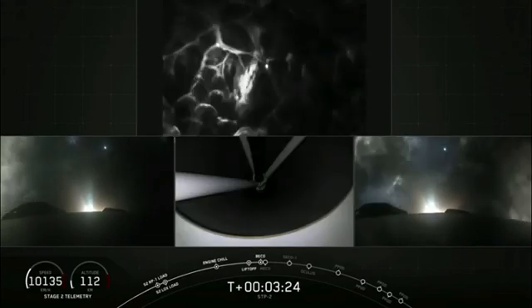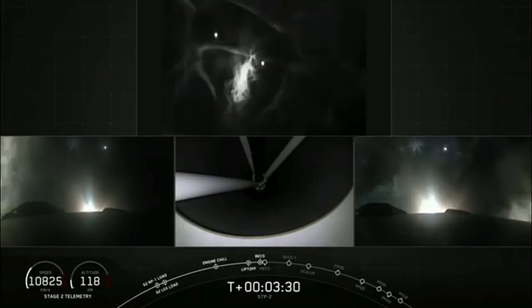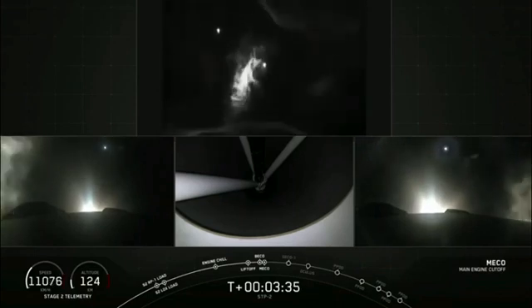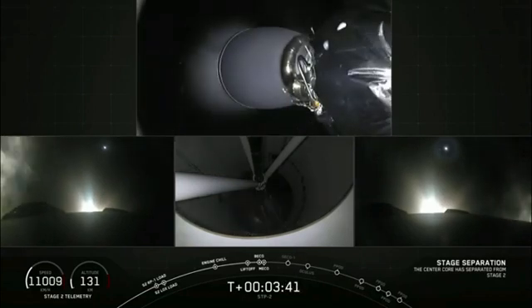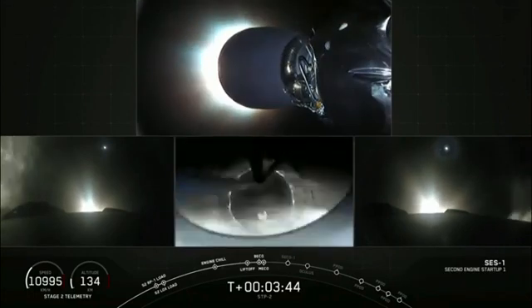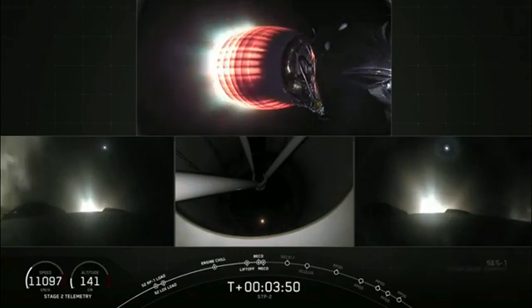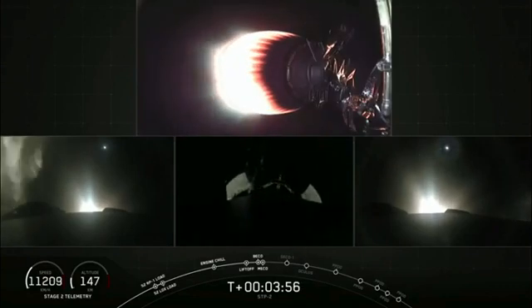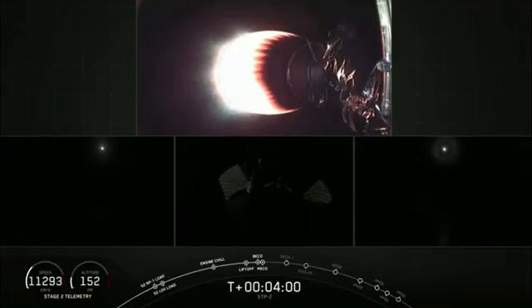Good views of the two side boosters under the thrust of three engines each, slowing down their velocity and coming back towards Cape Canaveral. We have shutdown on the center core. Stage separation confirmed. We have successful separation and ignition. We're coming up on shutdown of the two side boosters — side booster boost-back shutdown. The center core is not doing a boost back.